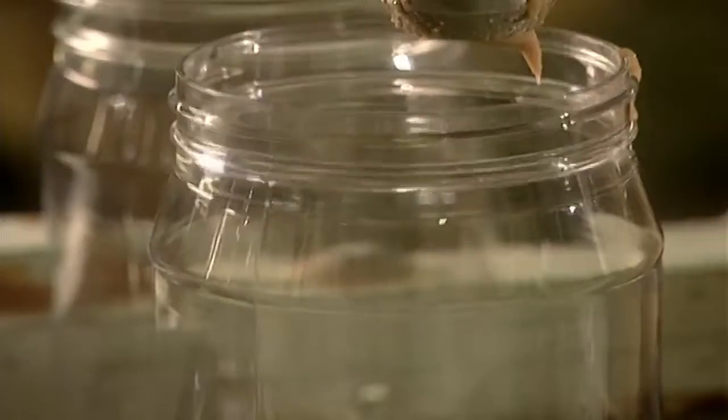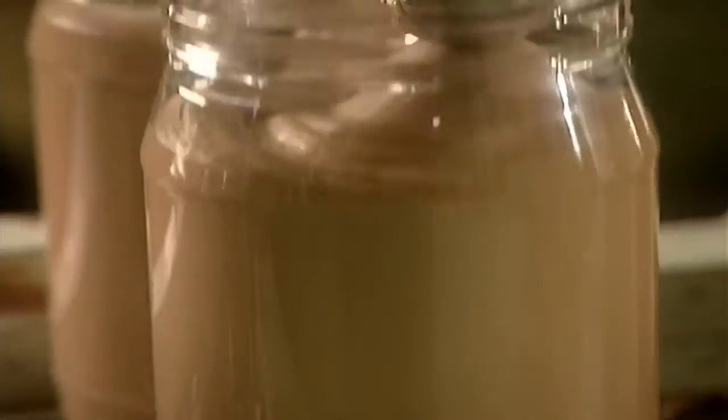If you want to avoid that, you can eat bird waste that collects at the top of the jar, which has a slightly bitter taste.